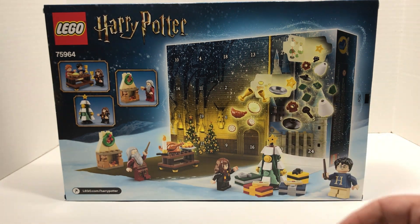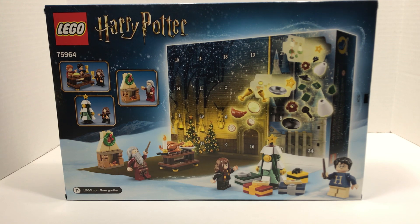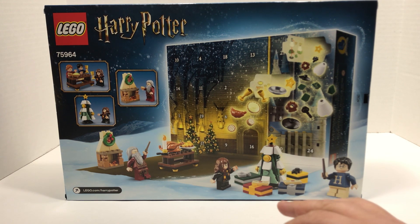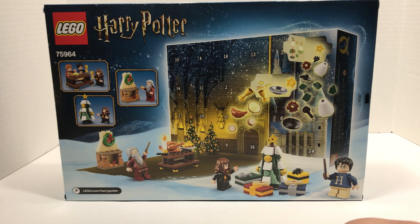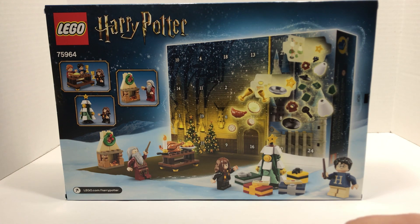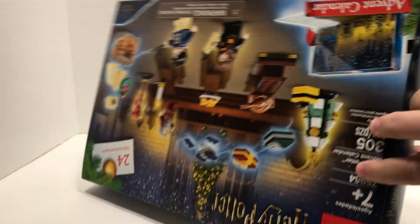The plan is we're going to open up one of the hidden doors every day from now until Christmas Eve. If you haven't watched our advent calendars in the past, we did the 2017 City and Star Wars and the 2018 City and Star Wars as well. We're definitely doing Harry Potter this year, probably City too. I do have the Star Wars but I might save that for myself. Anyway, let's flip this thing around.